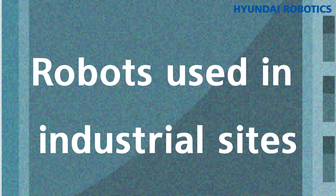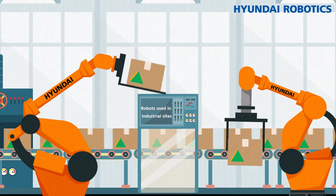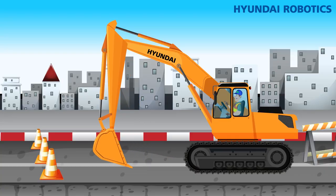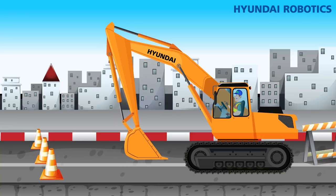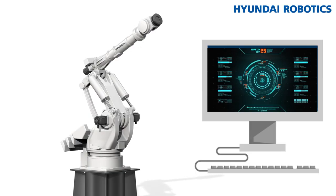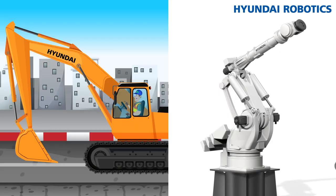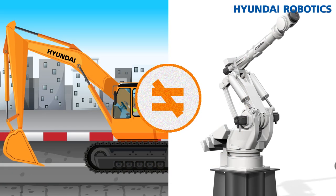All robots in industrial sites are industrial robots. They can do intricate tasks 24-7 and are useful in many fields that require mass production. Machines can perform manual tasks when manually operated, but a robot can perform repetitive and complicated tasks when it is programmed. Machines and robots are different. So, what do we use robots for?